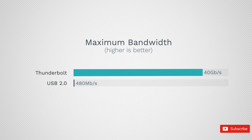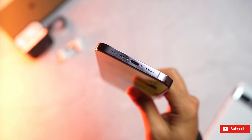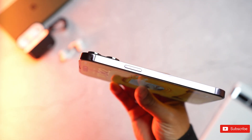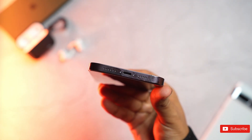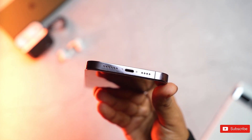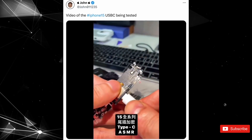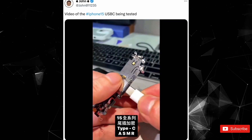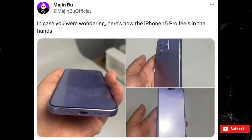To recall, the Lightning port is based on USB 2.0 standard and allows just 480 megabytes per second of maximum transfer speed on the iPhone 14. Thunderbolt, or a USB 4 specification on the other hand, will allow the iPhone 15 series to have wired transfer speeds of up to 40 gigabytes per second, which is on par with high-end laptops and tablets that feature the same hardware.